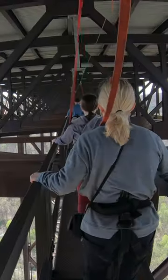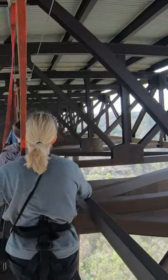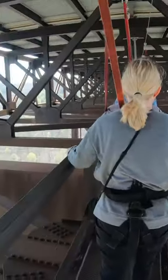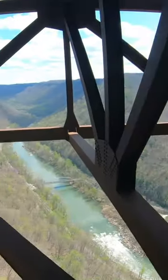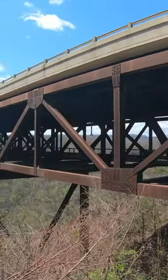Bridgewalk offers guided tours of the New River Gorge Bridge from the Catwalk 25 beneath the bridge. The tours are two to three hours in length. After checking in, Bridgewalk guests are shuttled to the Canyon Rim Visitor Center on the north side of the bridge. A short path leads to the bridge where guests enter the catwalk in the midst of the massive iron structure.